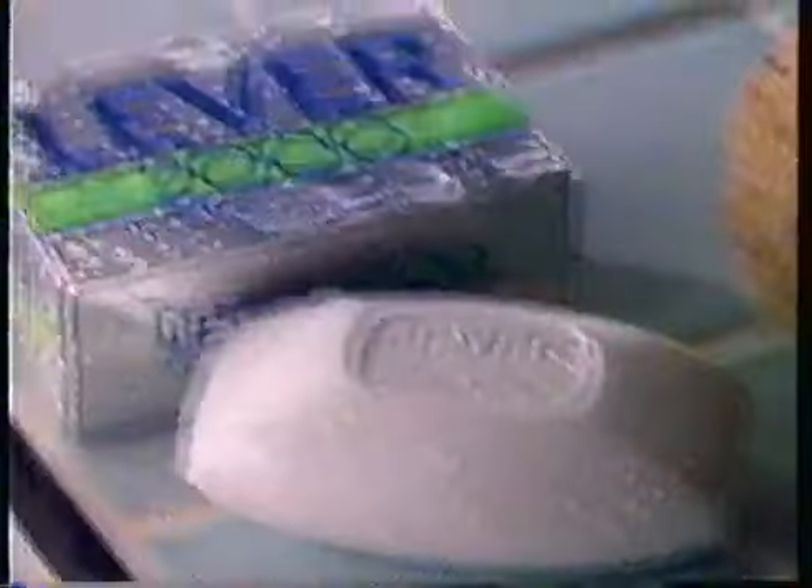Presenting some more of the 2000 body parts you can clean with Lever 2000, the deodorant soap that's better for your skin.